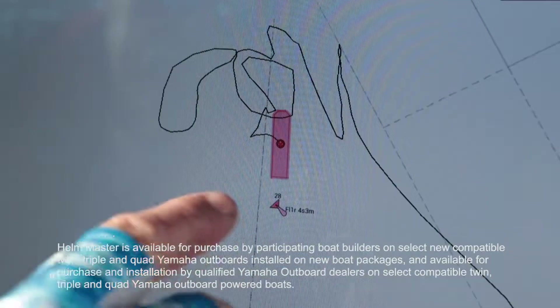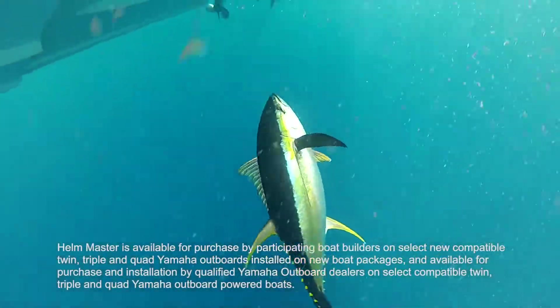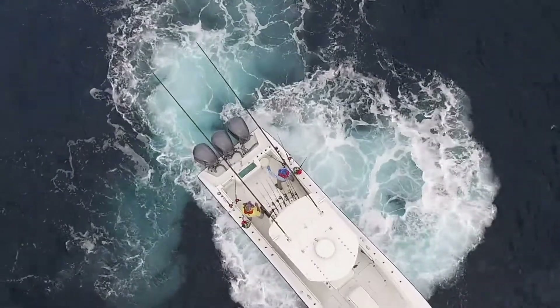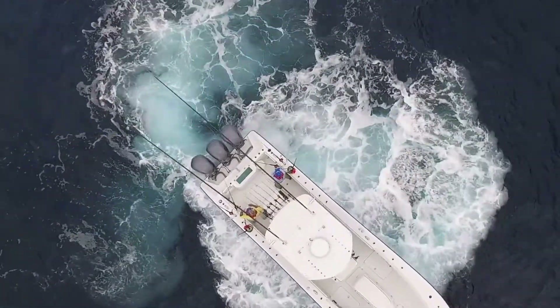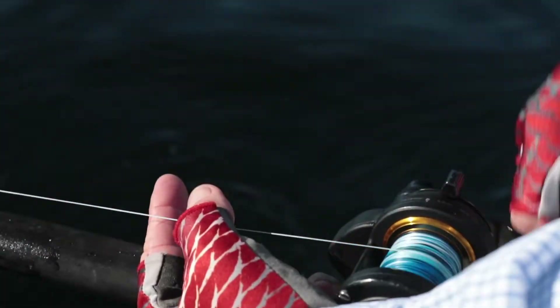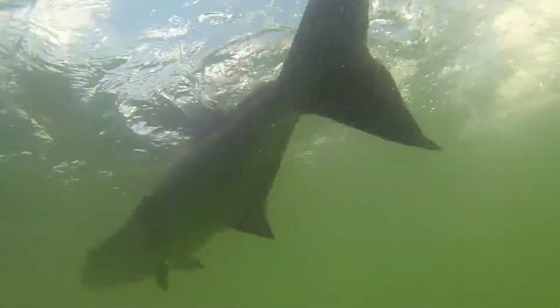In ideal conditions Staypoint will keep you over your mark. In heavy conditions it will keep you within 75 feet. Staypoint will produce white water, but I'm okay with that as many species are drawn to commotion. I like to run my baits right off the edge created by that white water — that's the red zone.